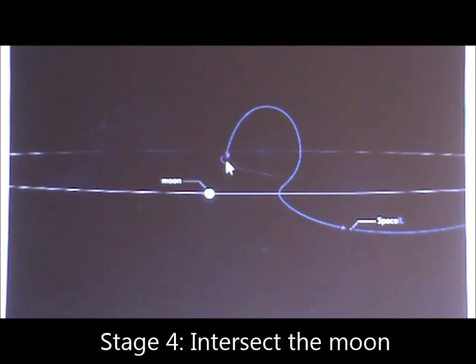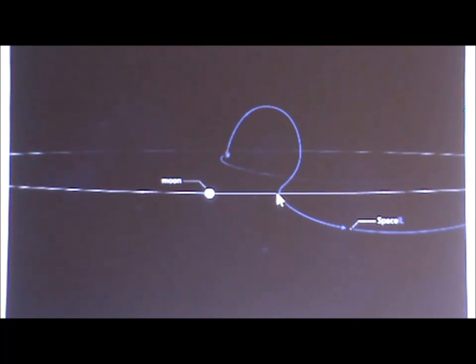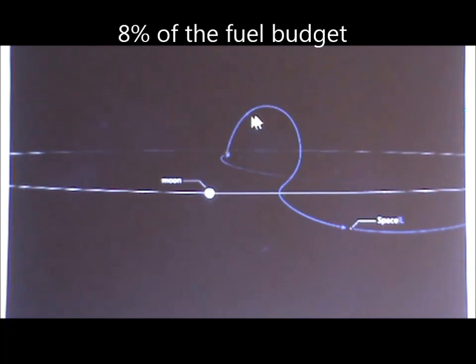Once the spacecraft gets back around the Earth, we change this orbit — we change the height of it — so that we can intersect the Moon when we arrive at this location here. To do that, and to carry out correction manoeuvres along the way, takes another 8% of our fuel budget.